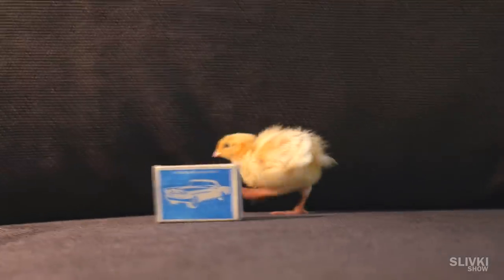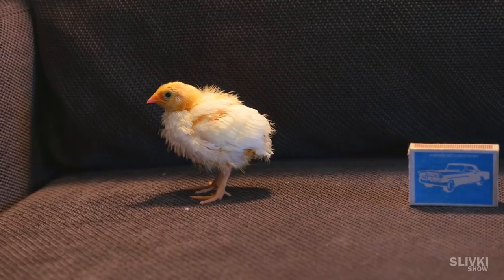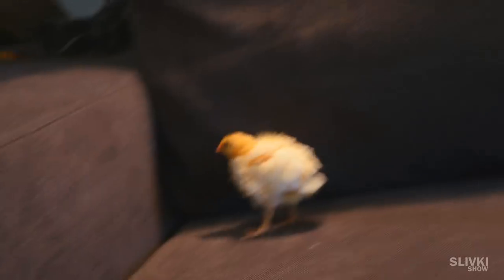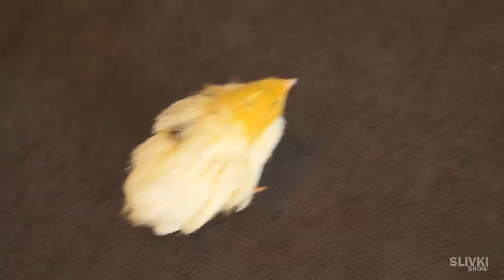The chicks became really active and wanted to go somewhere all the time. After two weeks, they were covered with feathers and started to look very funny. And after another week or so, they started to look like real hens. Look how one walks like a big deal!